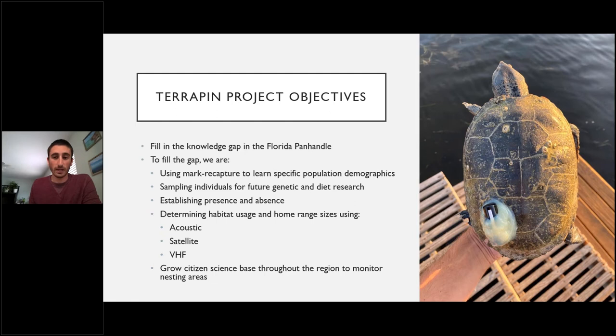Our objectives are to fill a research gap in the Florida Panhandle, which has been very understudied — only one research project has come from the region in recent years. We're doing this through mark-capture for population demographics, sampling individuals for genetic and diet research contributing to FWC's statewide assessment, establishing presence and absence across the coast, determining habitat usage and range through acoustic, satellite, and VHF tracking, and a citizen science effort to identify female terrapin nesting sites with long-term monitoring.